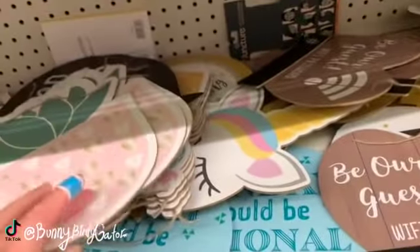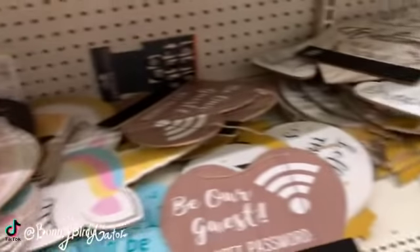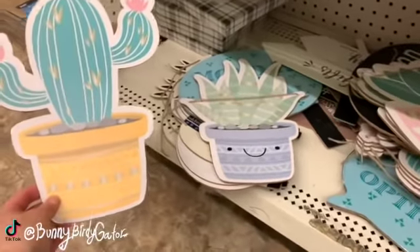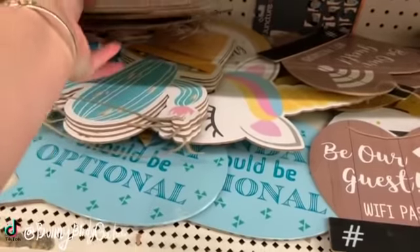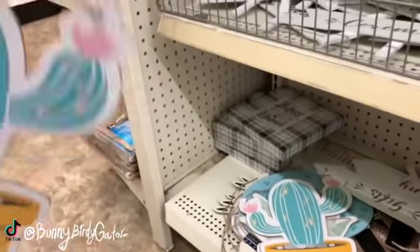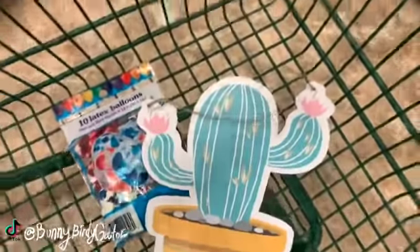We also have this one — and these are just cardboard. Wow, these are really cute, I really like these. They're just kind of bundled over here. I wonder how well they would hang — let's see. I really like that one a lot; I'm definitely going to get this one. In the cart you go!